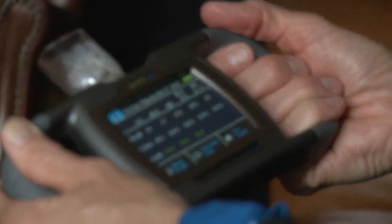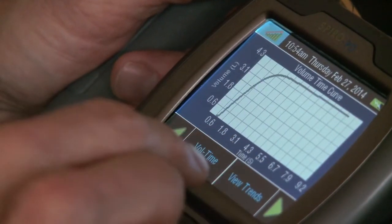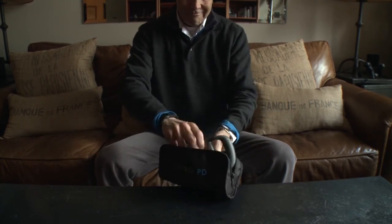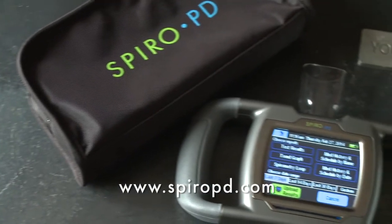It's really important with the SpiroPD to track your trends. By tracking your trends, it's easy to spot declines in your lung function, and this way hopefully avoid visits to the emergency room and hospital stays. The SpiroPD is small and lightweight, only weighs 9 ounces, and is designed for portability with a rechargeable battery that lasts several days on one charge.